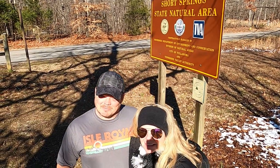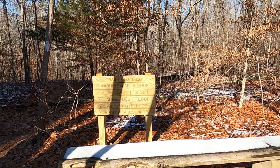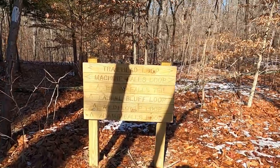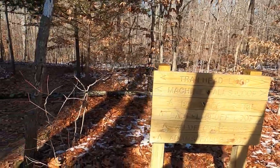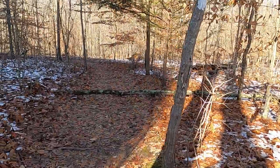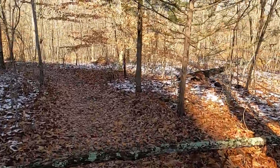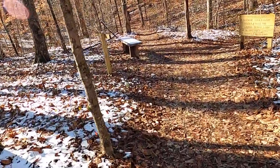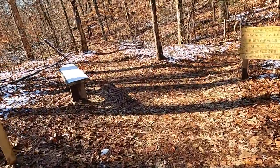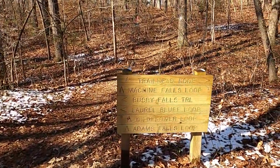You know you're in the right spot when you see this. Here's your trailhead signage. Today we're gonna take the left, head off the left side of Machine Falls Loop. The Friends of Short Spring State Natural Area sure know how to put up some good signage.